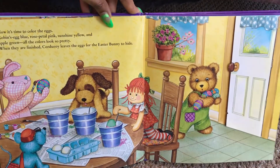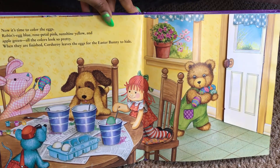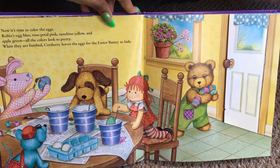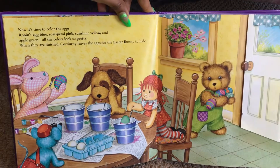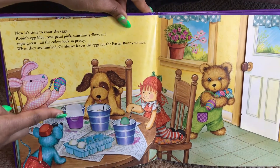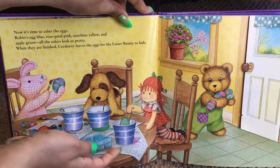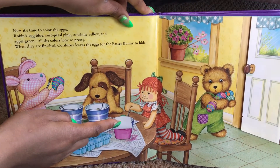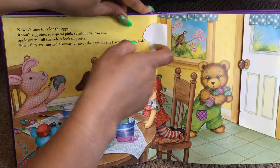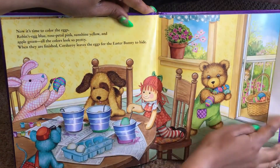Now it's time to color the eggs. Robin's egg blue, rose petal pink, and sunshine yellow, and apple green. All the colors look so pretty. When they are finished, Corduroy leaves the eggs for the Easter Bunny to hide. We've got a purple, and green. Pink. Are our friends here? Are they ready? There's Robin, always outside singing. Who's at the door? There's Bunny.